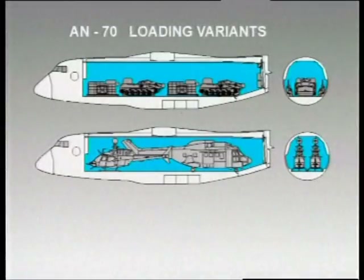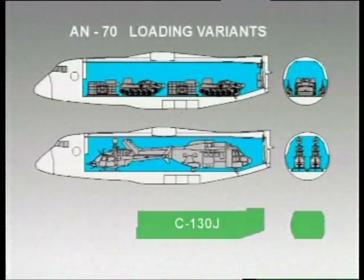The AN-70's transport capabilities considerably — almost twice — exceed those of the C-130J aircraft, while their prices are comparable.